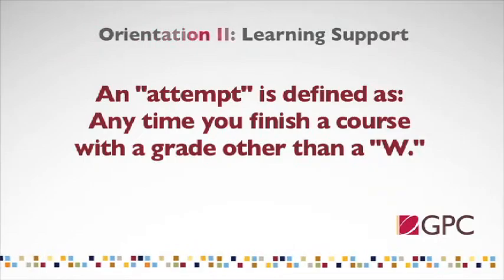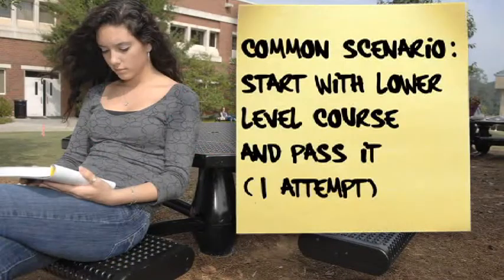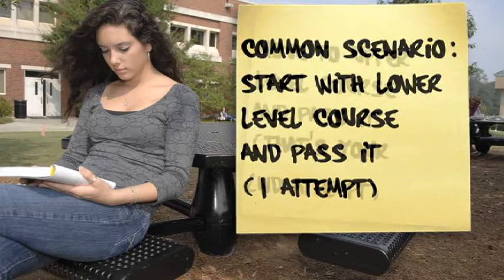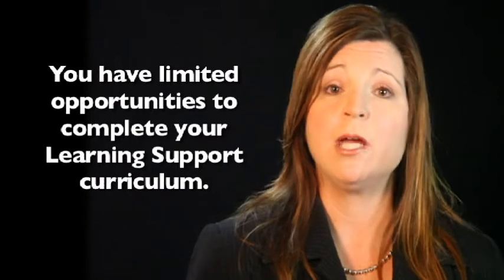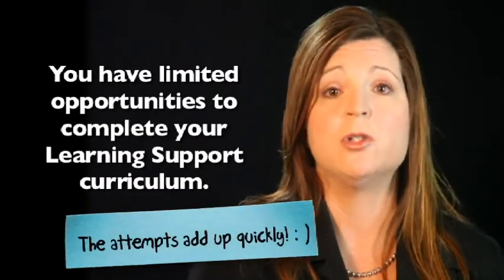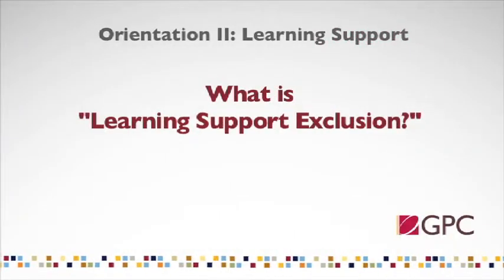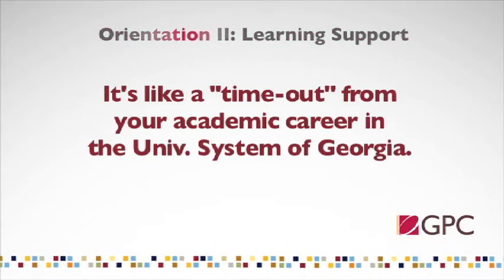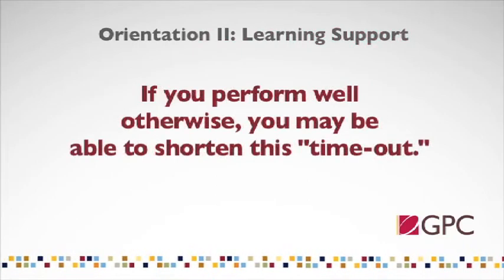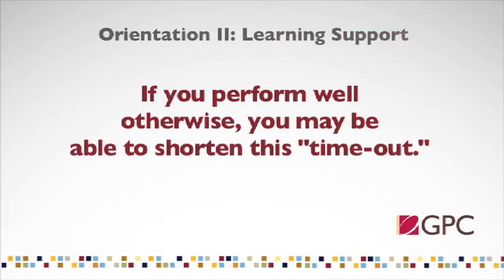An attempt is anytime you complete a course with a grade other than a W. So, if you test into the lower level of mathematics and pass all of your required coursework and exams, you will exit learning support mathematics with two attempts. If you use all your guaranteed attempts in a learning support area and do not exit, you will be placed on learning support exclusion from the last semester you completed coursework. Learning support exclusion is for one year and is for all schools in the University System of Georgia. Students who demonstrate ability by exiting learning support with valid exit test scores and course credit may be readmitted to the college before the year is up.